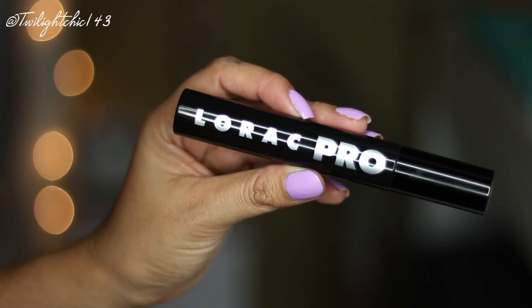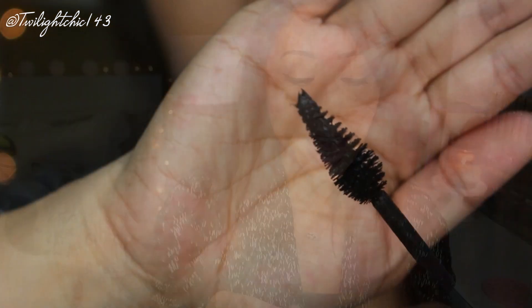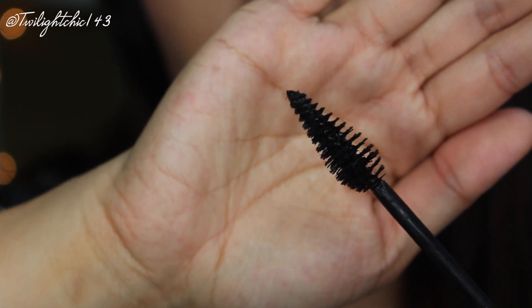This is the Lorac Pro Lengthening and Thickening Mascara in black. I don't believe it's waterproof, but I have been enjoying the formula. The first couple of times I used it I was unsure because it is a drier formula, and it has a kind of cone shape to the wand. I feel like the wand really helps separate, volumize, and thicken my lashes. I've been laying off false lashes lately, and this one makes me not feel too naked without them.